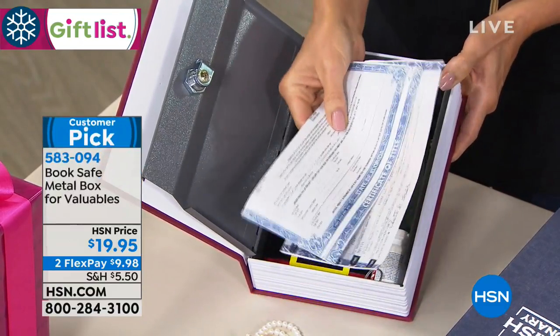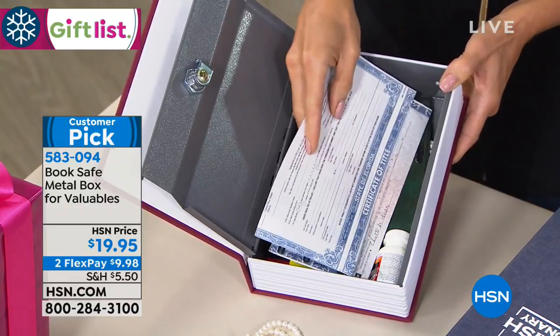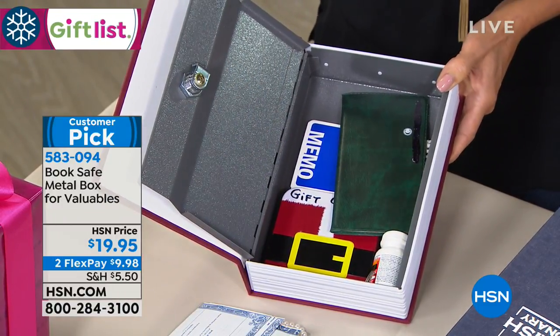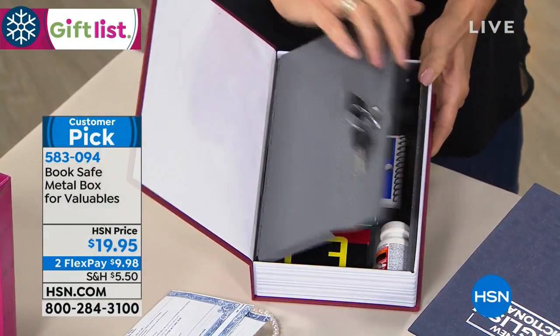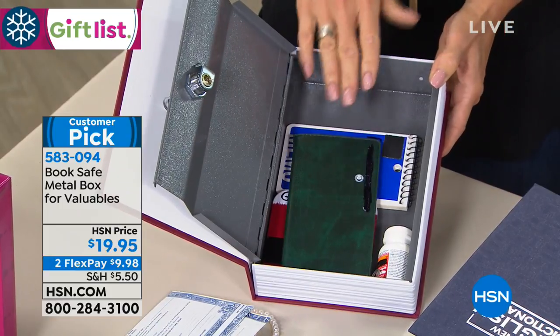Also, how about documents, titles, birth certificates — all those things that in a case like a possible hurricane... hearts go out to everybody affected by Michael. So sad. But in a case like that, when you have to evacuate, you're in a state of panic. You want to grab something with your personal documents and go quickly. If you have those personal documents in one location, how much easier is that for you?